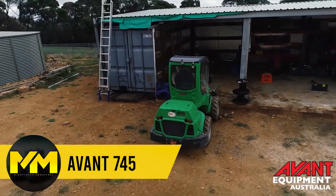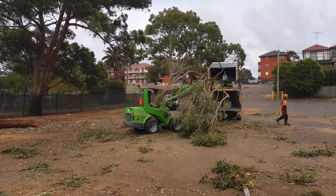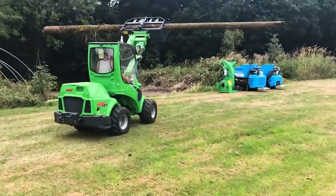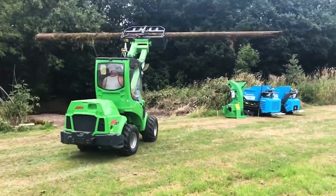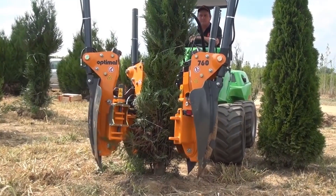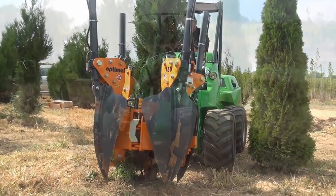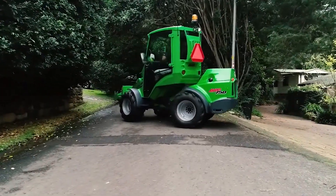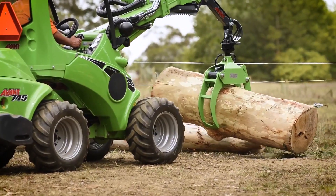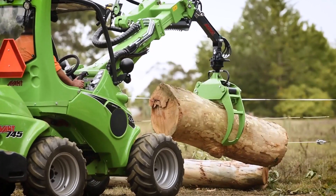Tree Transplanter. The Avant 745 is used for tree management. Designed to cut, move, and transplant trees, it accommodates trees with diameters ranging from 20 to 60 centimeters and trunk heights spanning 60 to 240 centimeters. What sets it apart is its ability to transplant trees without causing harm to the delicate root system. This compact machine, measuring around 2.1 meters in length and weighing approximately 1,900 kilograms, packs a powerful punch in the world of tree care.